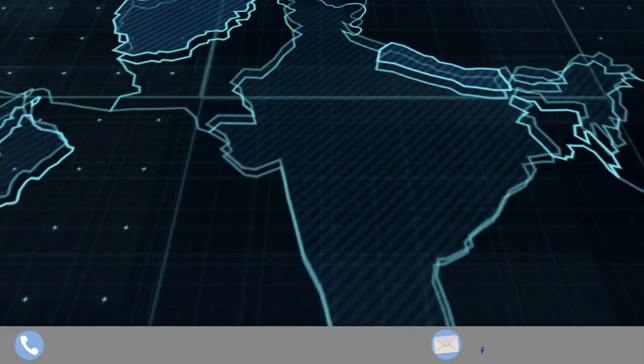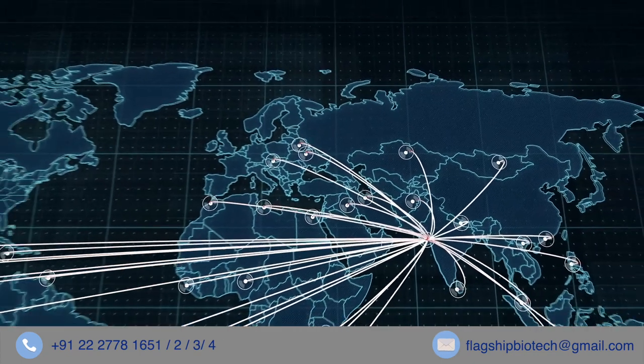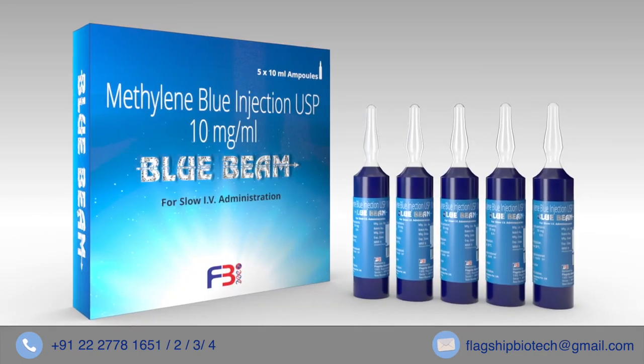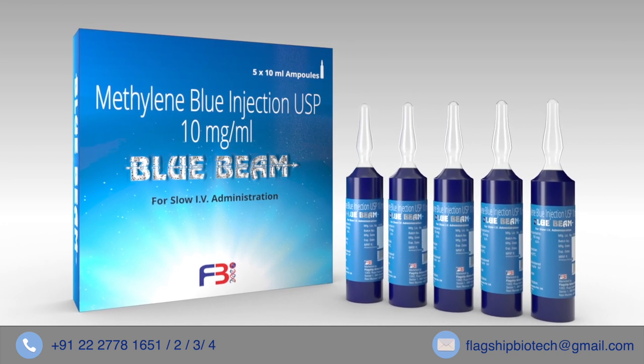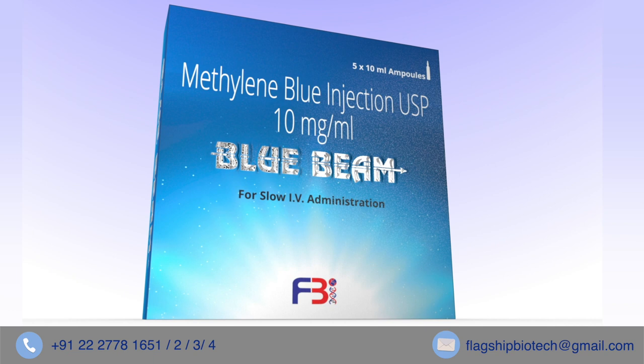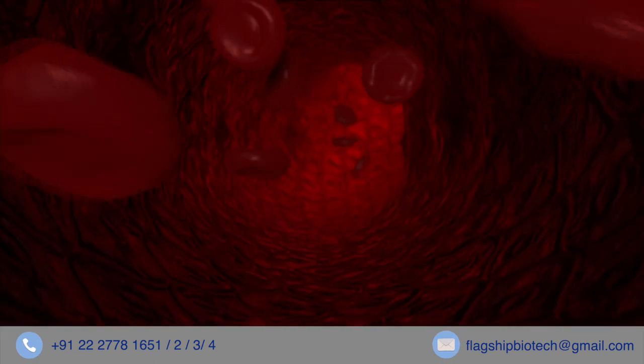Flagship Biotech, the fastest growing Indian pharma exporter, introduces Blue Beam — the last line of defense in septic shock. Blue Beam contains methylene blue one percent USP, 10 ml ampules. Septic shock is a life-threatening condition in which a patient's blood pressure falls perilously.